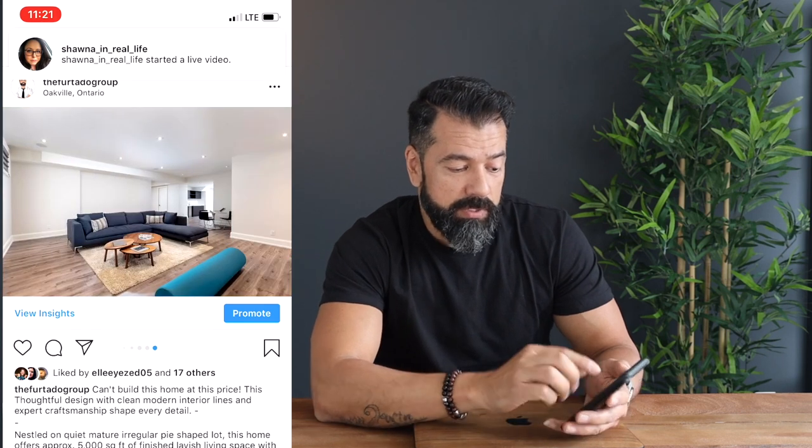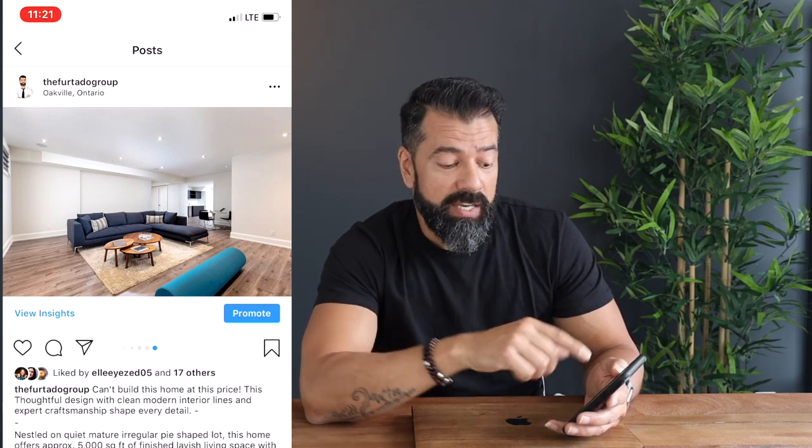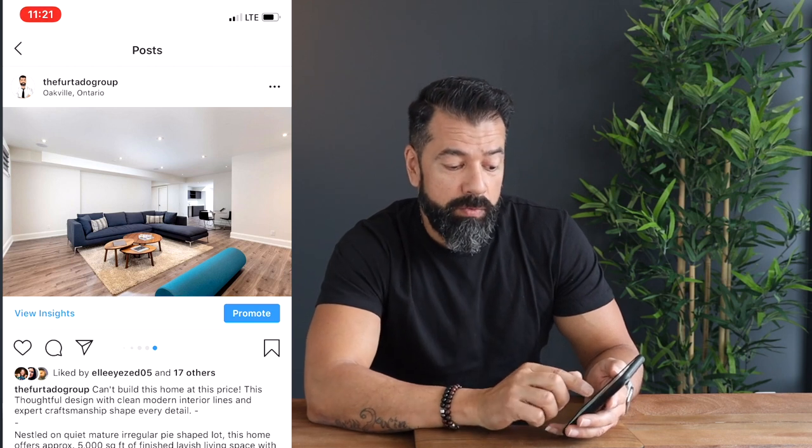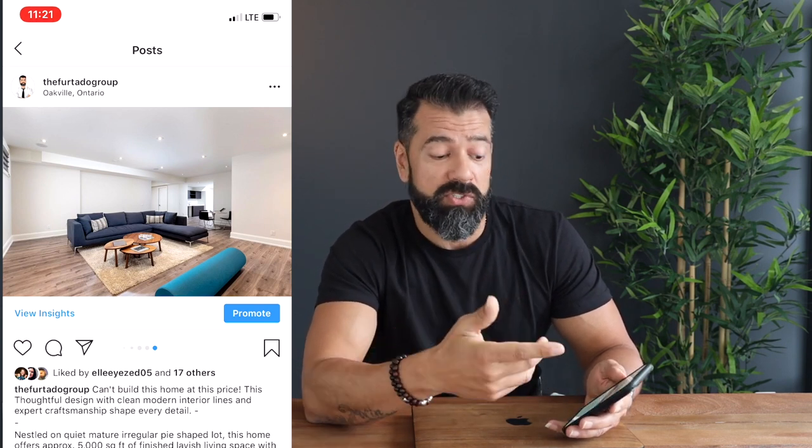And then when you go into the basement, we actually have nine-foot ceilings in this basement. And it's not just one big open space — you're going to have a media room area, a rec room area, then a bar area back there. You also have a gym, then another bedroom, and the washroom down here is a three-piece washroom with a steam shower.